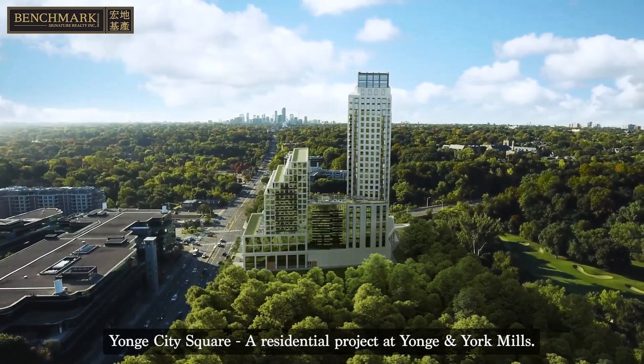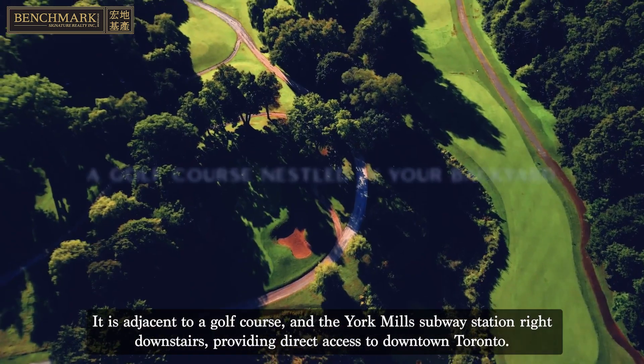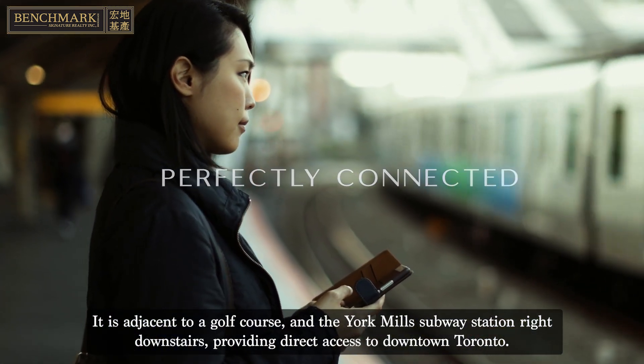Yonge City Square is a residential project at Yonge and York Mills. It is adjacent to a golf course and the York Mills subway station right downstairs, providing direct access to downtown Toronto.